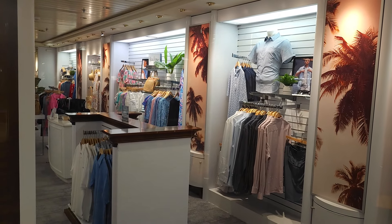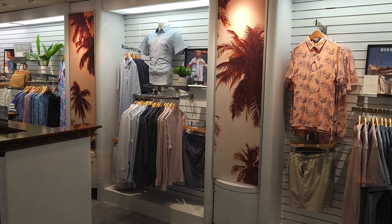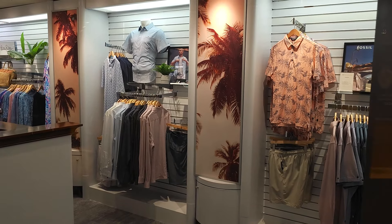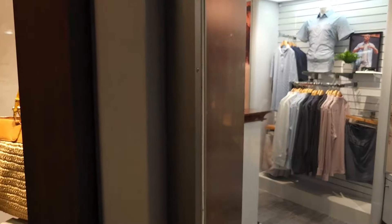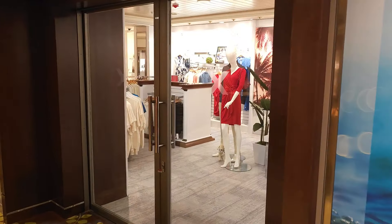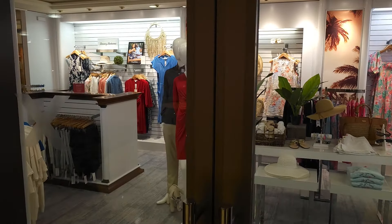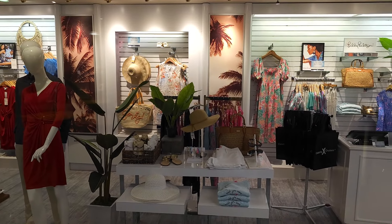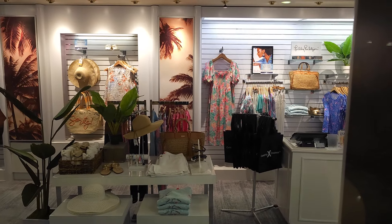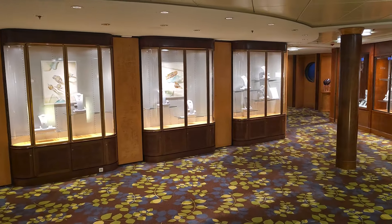One of the first shops is an apparel shop where you can pick up various pieces of clothing — shirts and garments. Some of this is non-branded, but you can get Celebrity-branded goods in one of the other stores I'll show you shortly. It's closed at the moment so I can't go in, but you can see the sorts of items available.